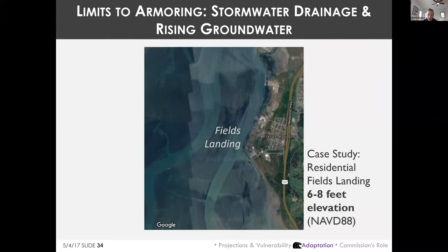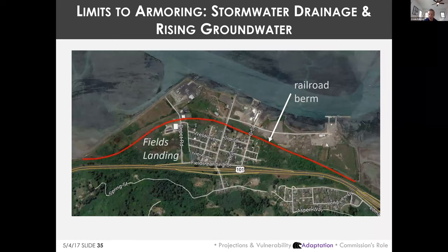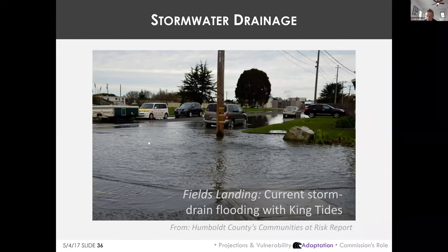Armoring alone cannot save us from flooding long-term because of stormwater drainage and rising groundwater issues. The community of Fields Landing illustrates this — it sits on low-elevation former salt marsh at six to eight feet elevation. The first instinct is to construct a new barrier structure to prevent tidal inundation, perhaps by fortifying the railroad grade seaward of the community and putting a coastal trail on top.